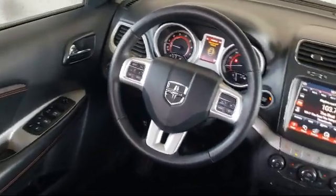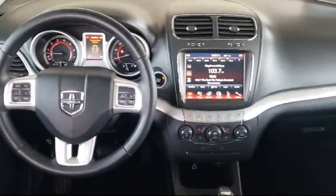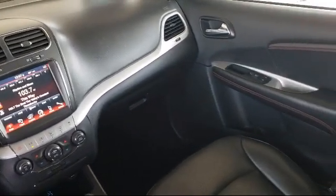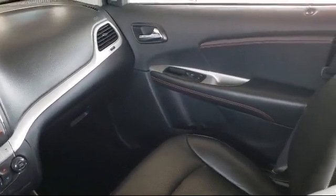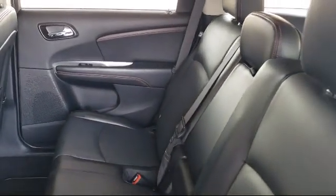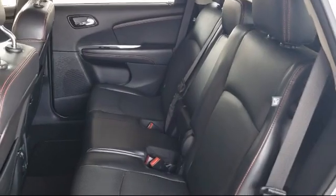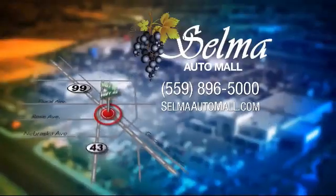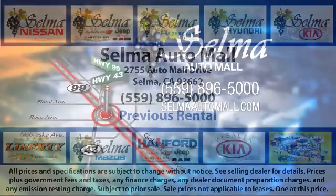With over 40 awards collectively between the dealerships, the Selma Automall has proven that when it comes to buying a car, there's no better place than right here. With a replica of an 1880 steam locomotive chugging around a 20-acre lot, complete with two tunnels, koi ponds, waterfalls, and a bounce house, the Selma Automall offers a unique shopping experience not offered by any other dealer in the valley.